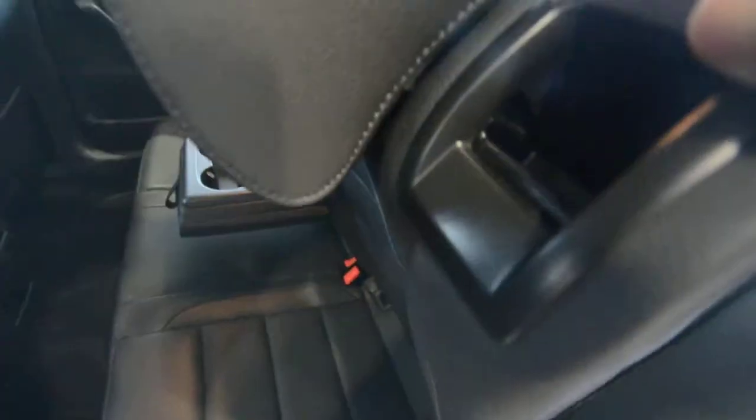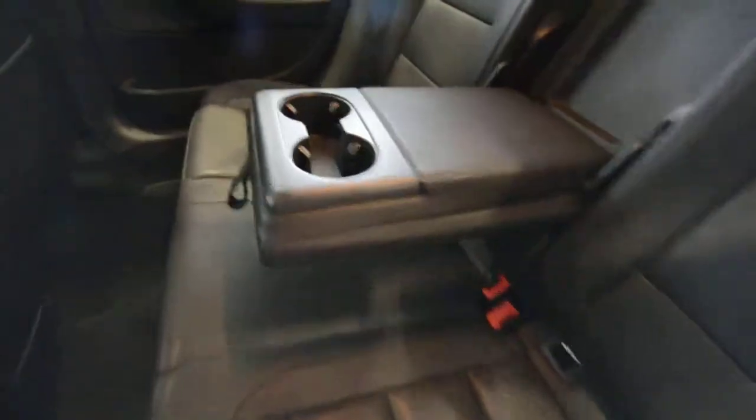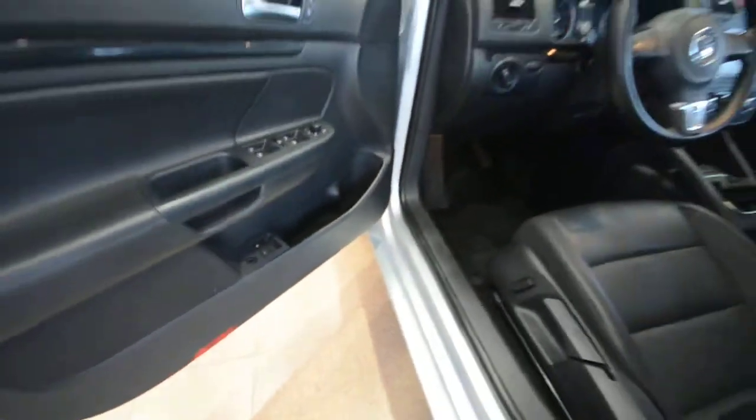In the back, the seats fold 60/40, and you can lock the trunk too — you can see there's a lock cylinder. So if you valet the car, you can lock all your stuff in the trunk. Even if you're a street parker, you can lock all access to the trunk, which is a nice security feature.